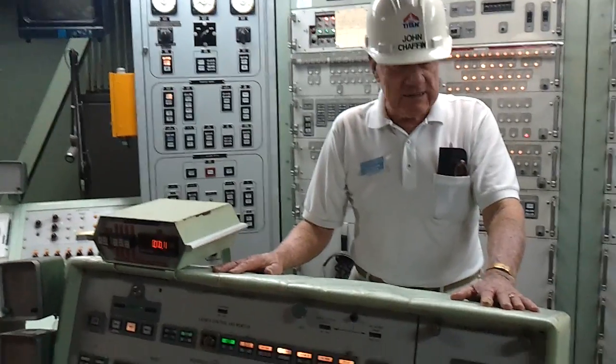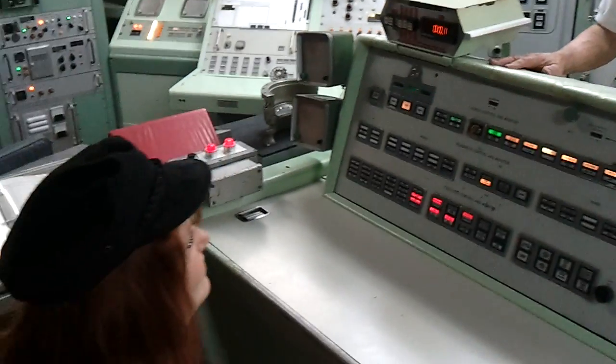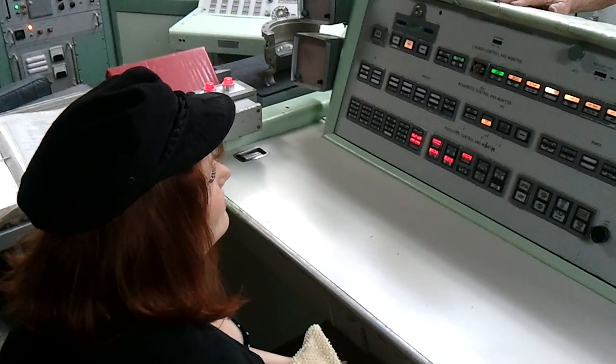Now, Bob's going to take us down to see if we still have a missile to show you. Commander, you did good. How's your credit card, in case you accidentally launched that sucker?